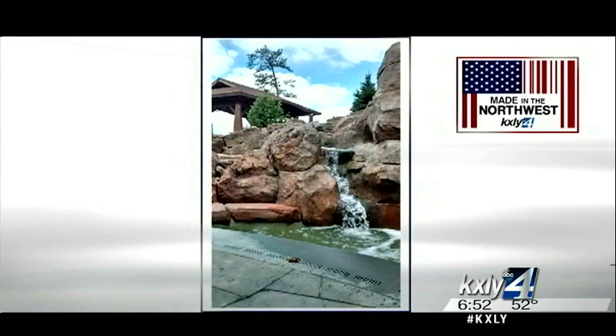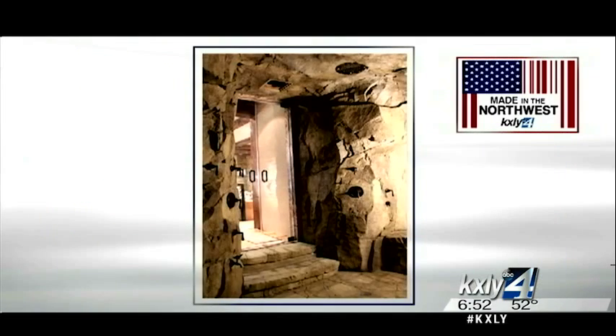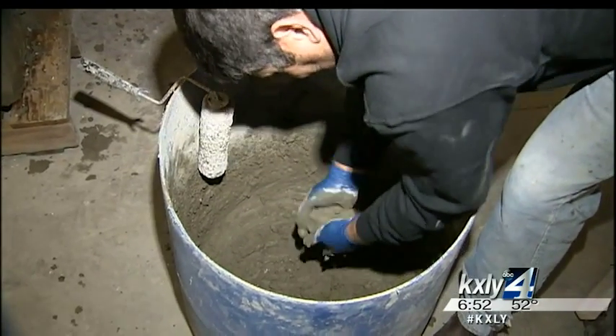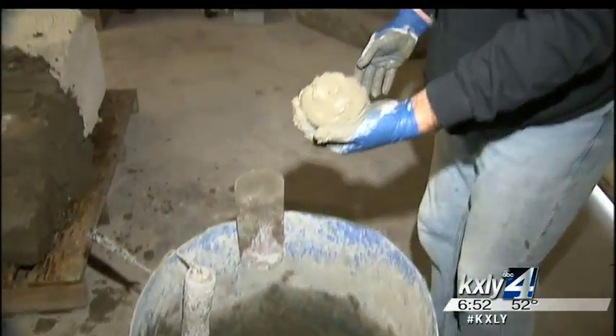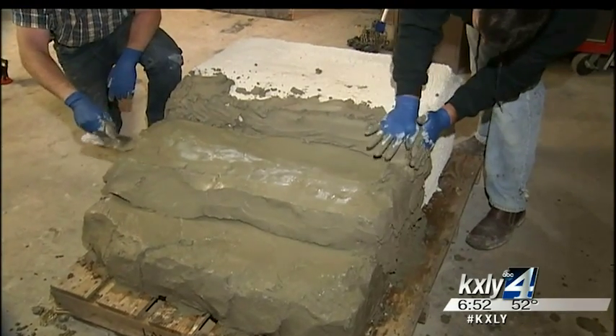His projects include water features, retaining walls — some real big ones — hardscape systems, interior fireplaces, and showers. The goal is to bring nature inside. It starts by mixing sand, concrete, and what Ness calls his special sauce, developed by watching how concrete performs in the Northwest freeze-and-thaw environment.